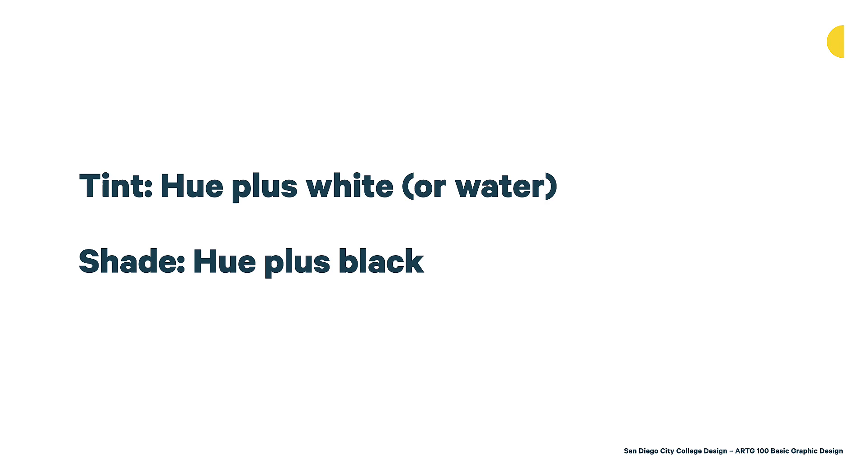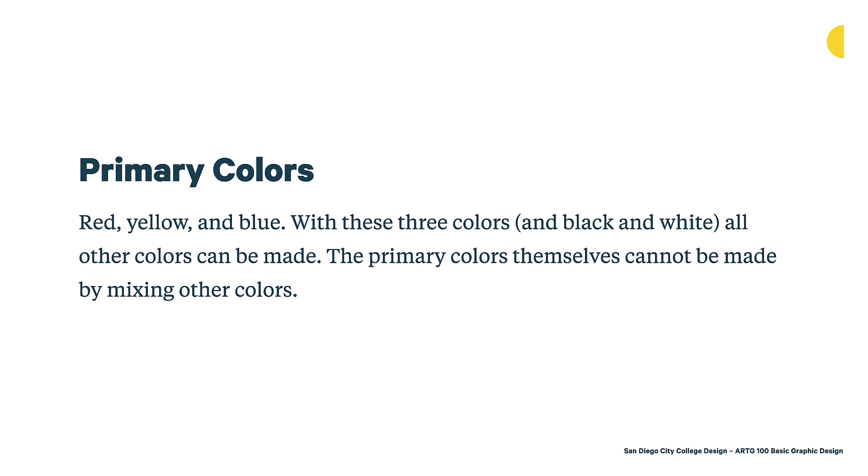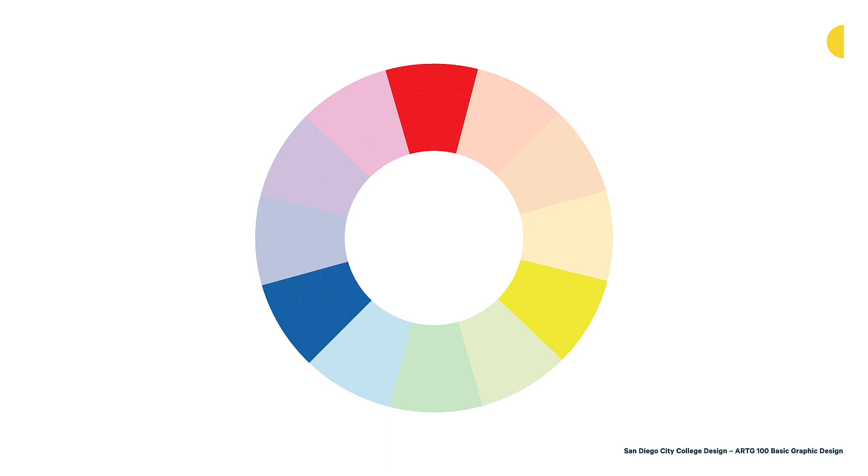We have the primary colors to start — red, yellow, and blue. With these three colors and black and white, all other colors can be made. The primary colors themselves cannot be made by mixing other colors. On the color wheel, you'll notice that the primary colors — red, blue, and yellow — are equidistant from each other. This is an important reason why we use a color wheel: there's a lot of thinking built into this diagram to help you see the relationship between colors.